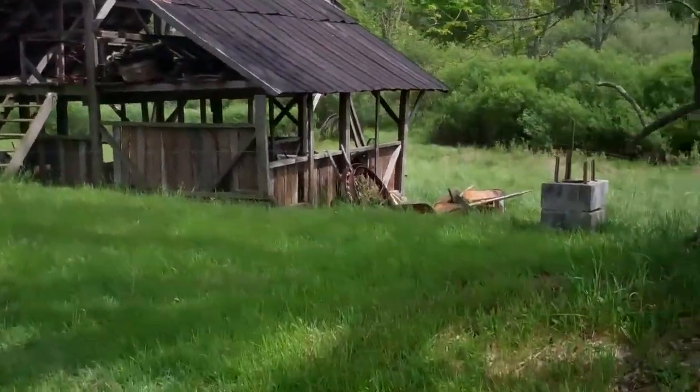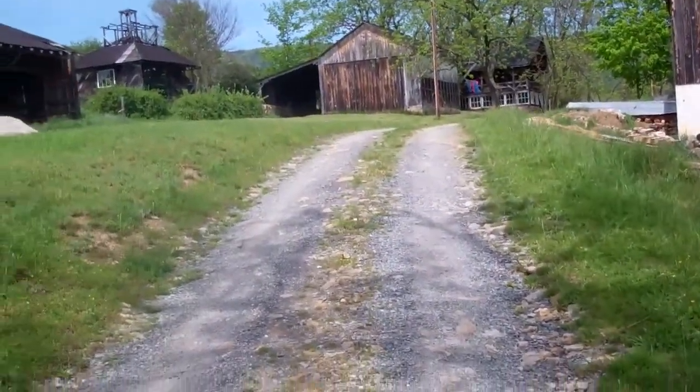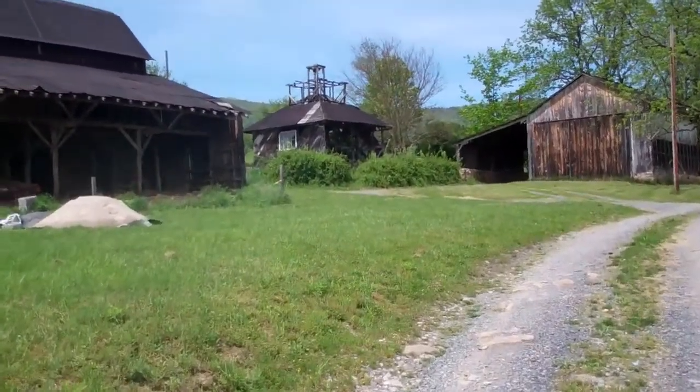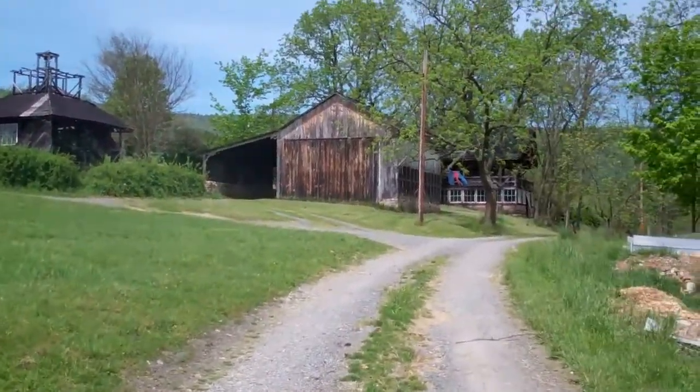Again, there's the blacksmith shop. Everything is under construction — everything. I need about one more year. That very odd looking building right there may be a one room school. It's over a well, maybe a library, I don't know. That's the wagon shed.